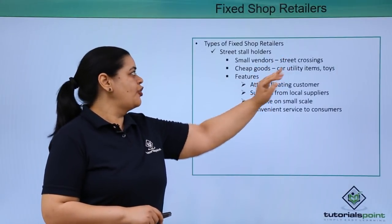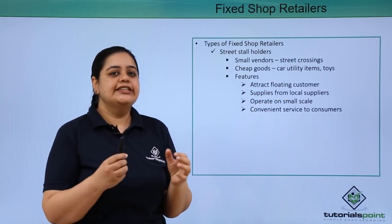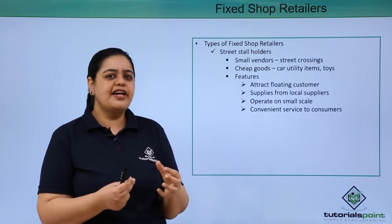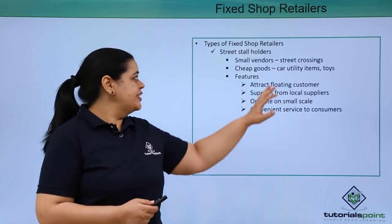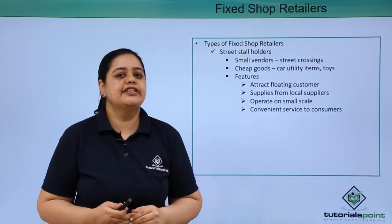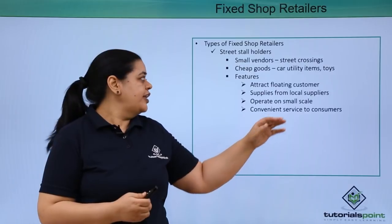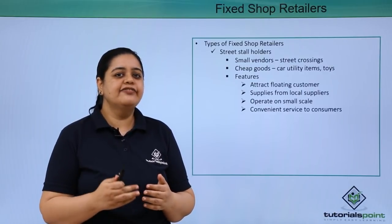The next type is street stall holders. These are small vendors which you will find on street crossings. They sell cheap goods. Generally these goods are something like car utility items — you will find them selling clothes to wipe your car or simple car accessories like a mobile holder or car cleaner. Sometimes they sell soft toys. The feature of these street stall holders is that they attract floating customers — the customer who is passing that street crossing. They are generally found at signals where people are going to stop and can have a look at what these vendors are selling.